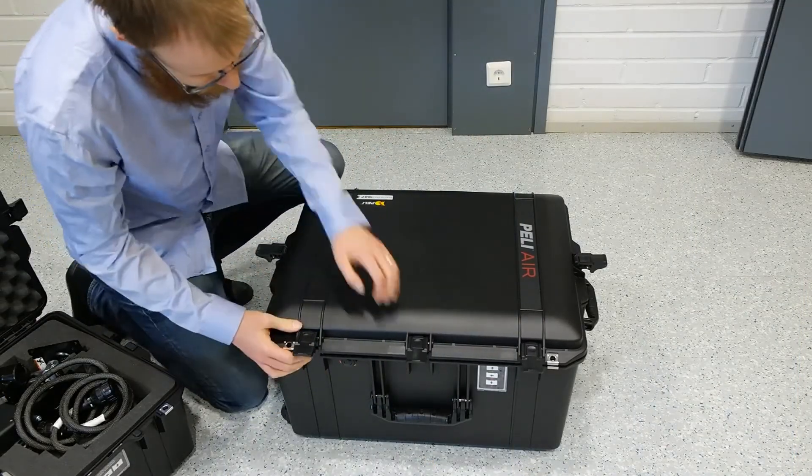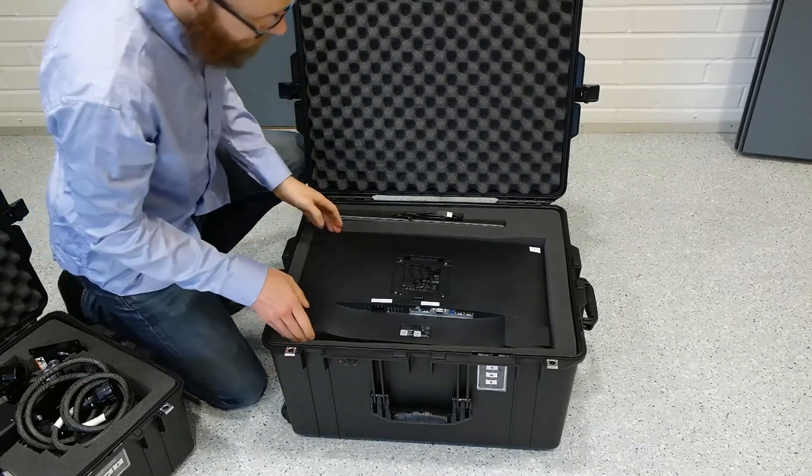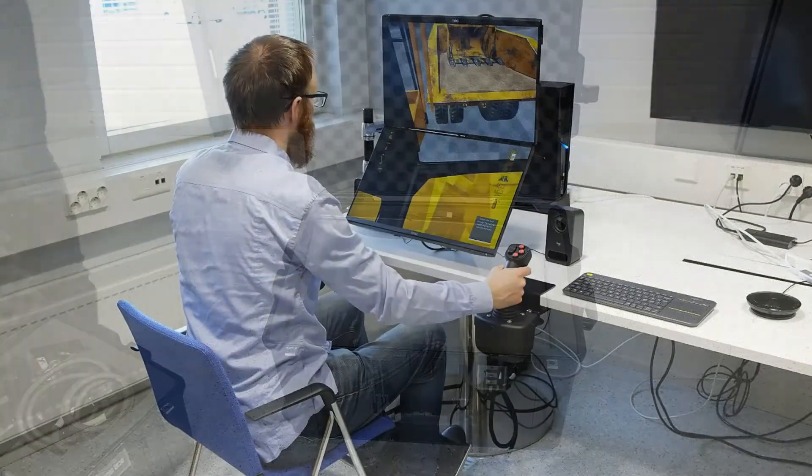The setup contains Mevea's Trainee Station. It is easy to install, easy to transport, and makes it possible to train operators anywhere in the world. Your instructor never needs to relocate.